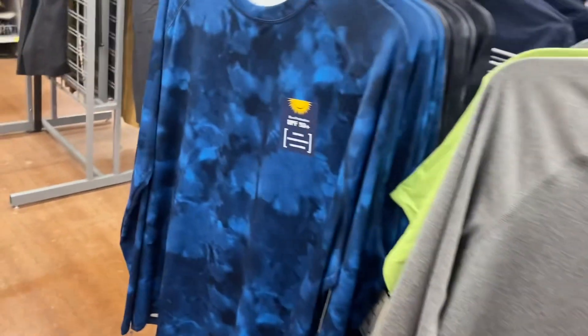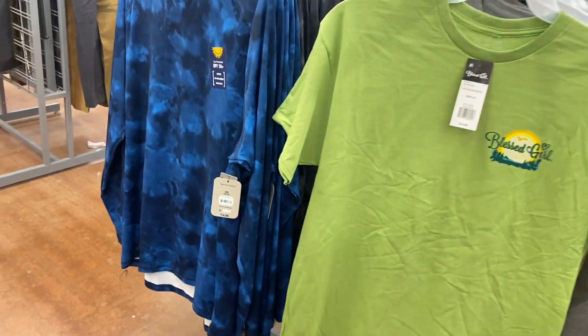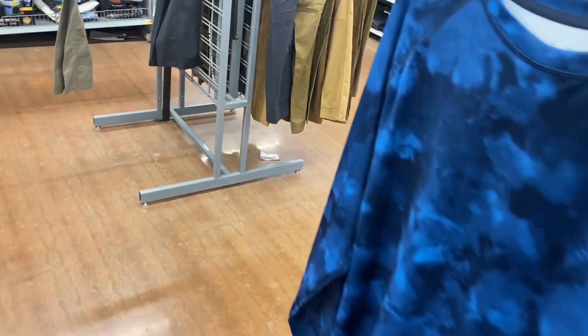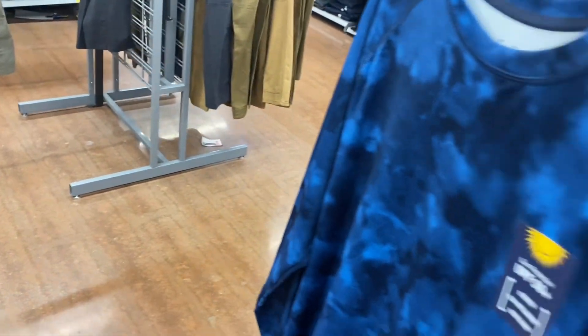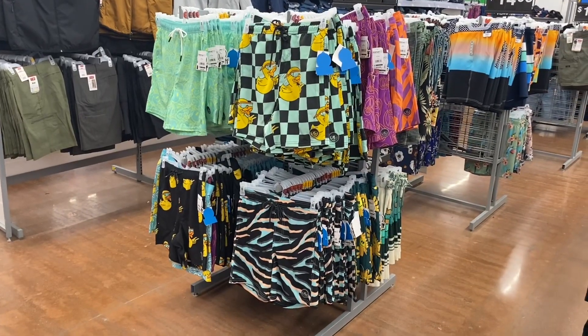They also have swim cover-ups — long sleeve ones. These are the George brand, $14.88, and they have that one too. Here's another swim cover-up — you can get it in tie-dye as well.